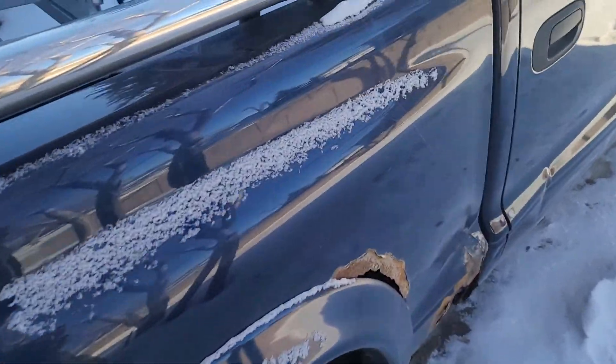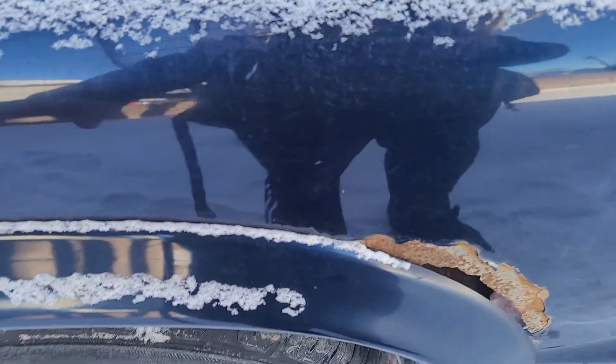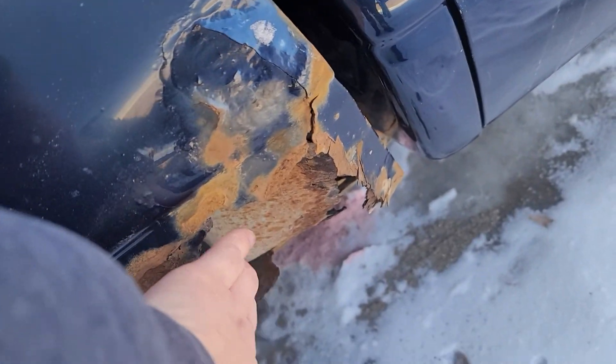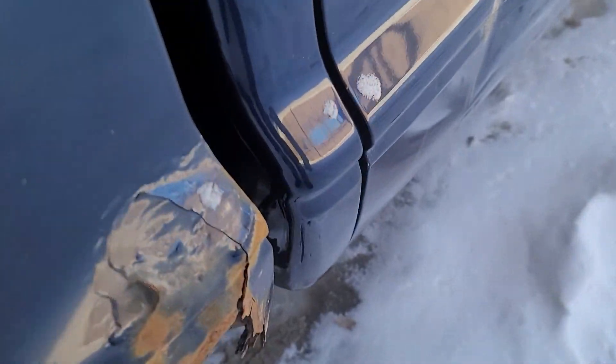May as well show you guys the whole truck, the box included. So the box has some rust coming up in here around the wheel well. It has a nice hole going right through this part right here — the bottom part of the cab. It's going to need cab corners. Well, actually this cab corner is good; it's going to need cab corners on the other side.